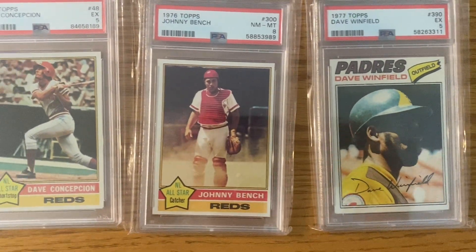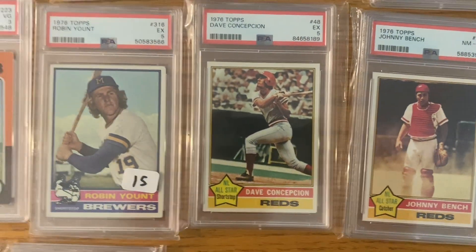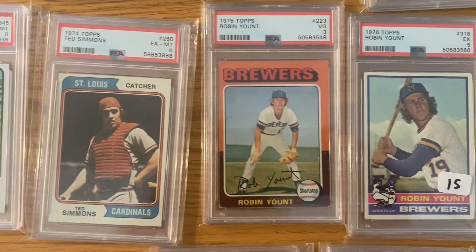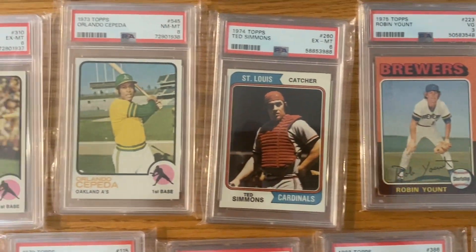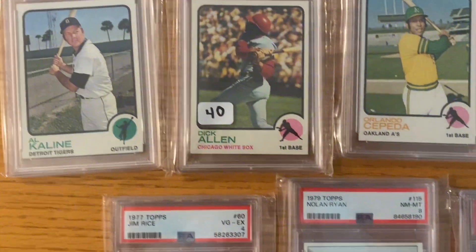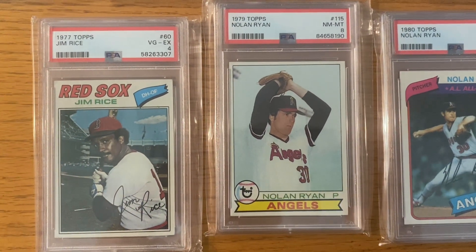Another extra Johnny Bench card. Davey Concepcion, which I think should be in the Hall of Fame for sure. Robin Yount rookie there. Dick Allen card — I do believe he's going to be voted into the Hall of Fame, maybe this time coming up.